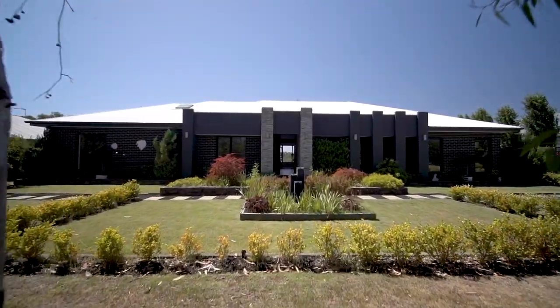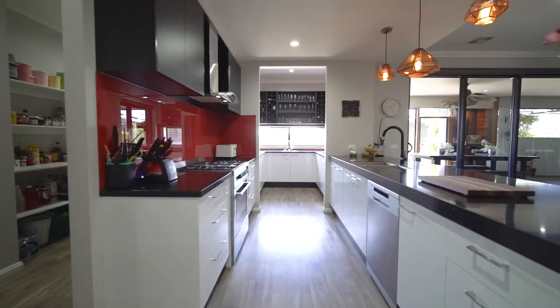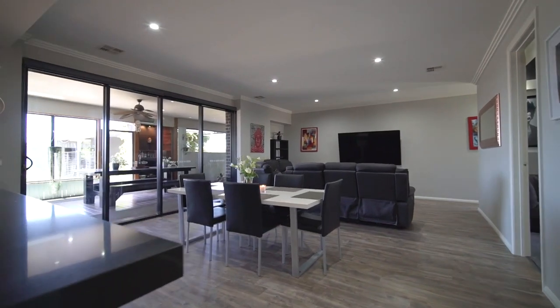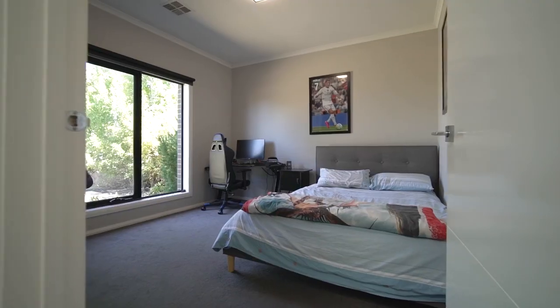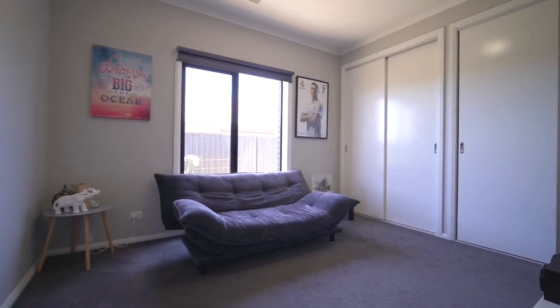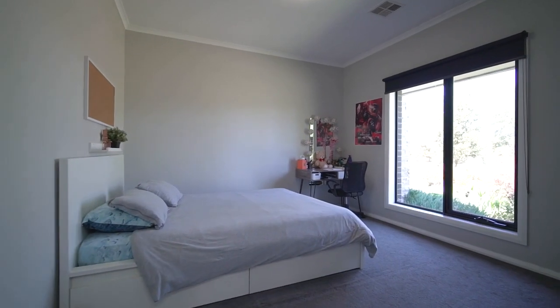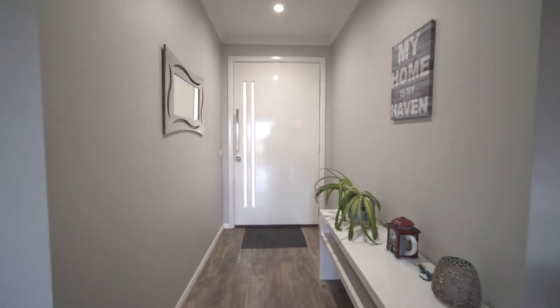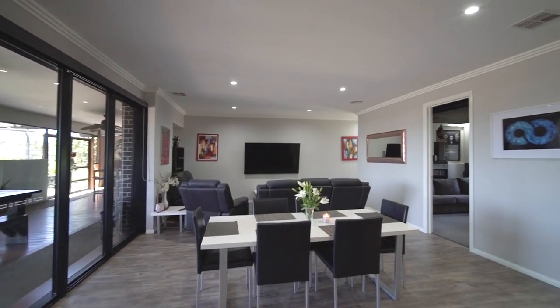This Langdon built home has been beautifully cared for, with plenty of thought gone into improving the home since its construction in 2016. Inside, the home offers four bedrooms plus a study space, with all rooms offering well above average size and robe space. The home is set over two wings, all centred around the central family living quarters.